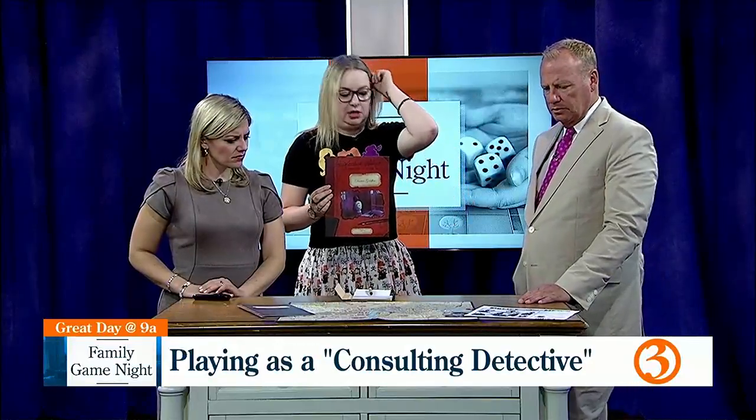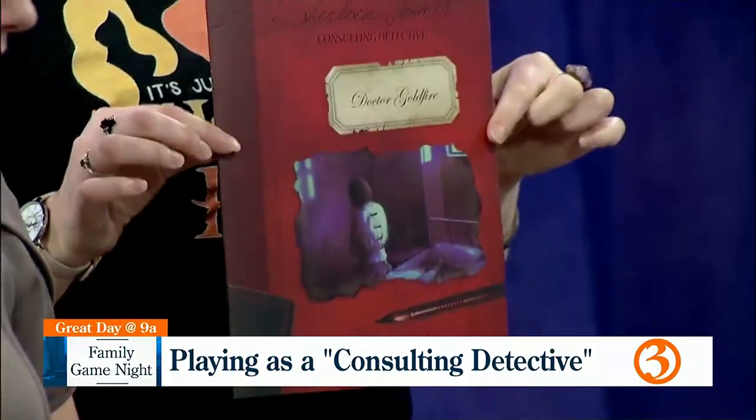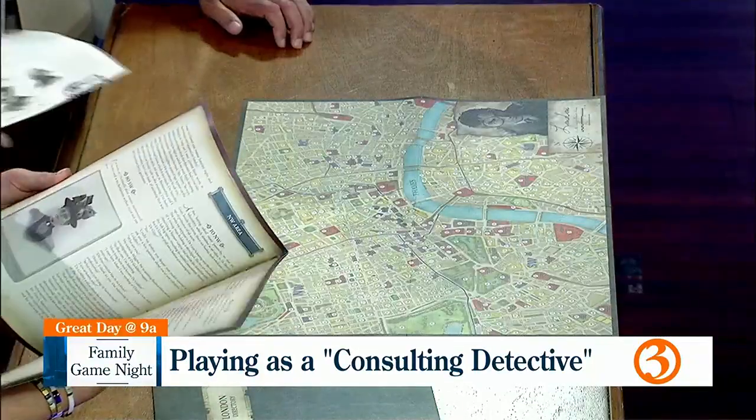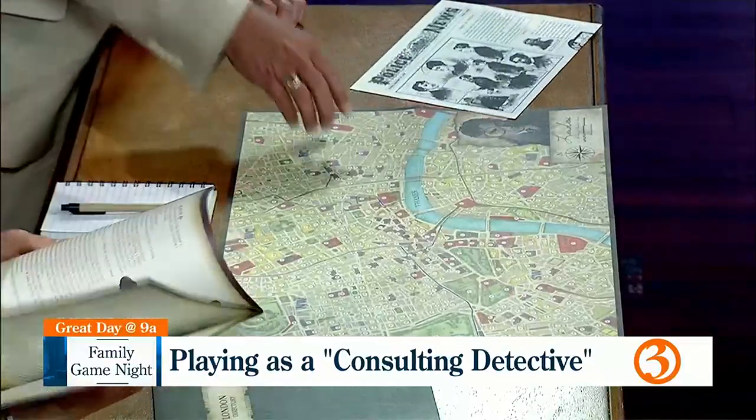The game itself is really easy. The fun part is that we're doing a lot of storytelling and a lot of reading — it's kind of like an adult choose-your-own-adventure. We're using the stories in here, a directory of names and places, and all kinds of different things. They've antiqued it and made it look really old. We're also using newspaper articles and a map of London.